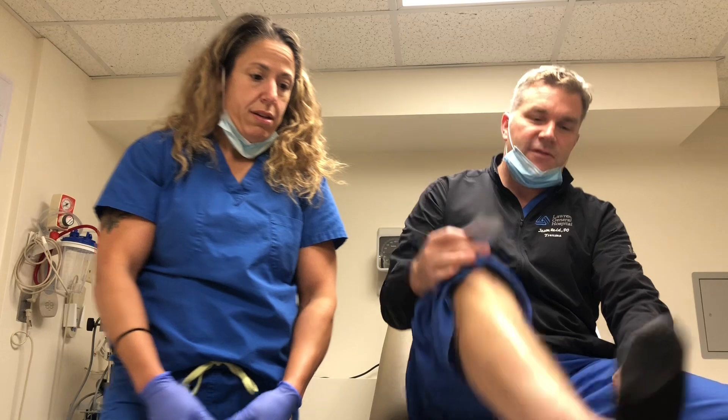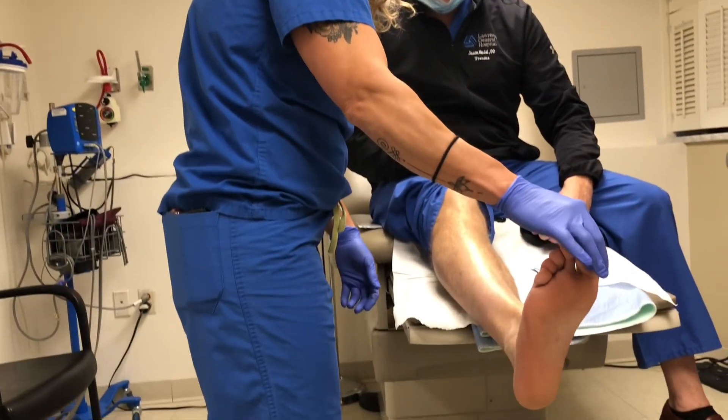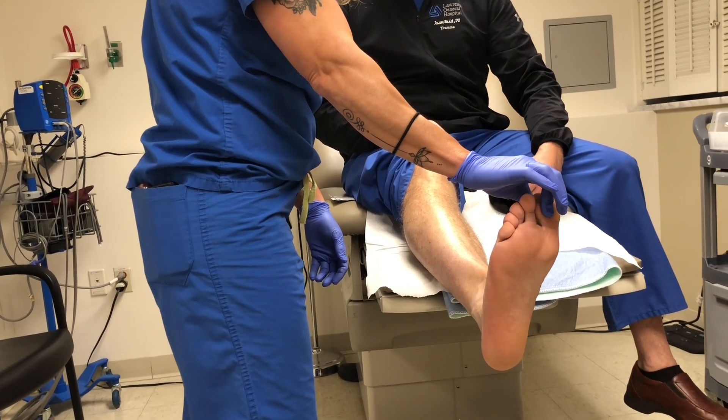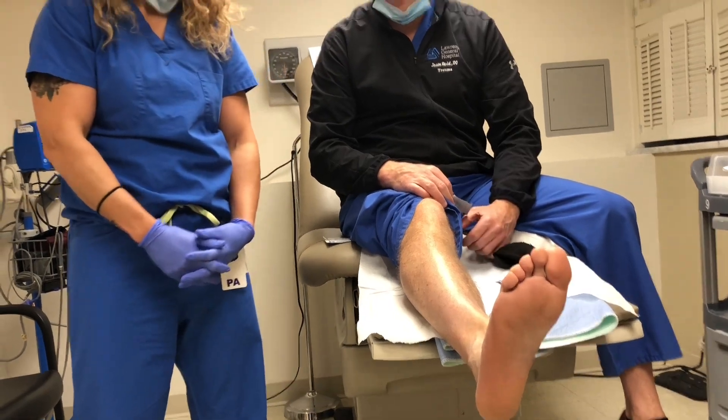There are five P's that are associated with compartment syndrome. The first is pain out of proportion, which is usually associated with a lot of swelling. The most sensitive finding is pain with passive stretch. To evaluate passive stretch, you gently pull the great toe into extension, and that will make the patient usually shriek in pain.